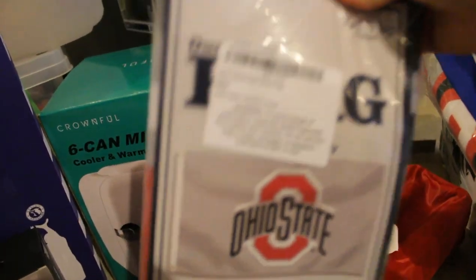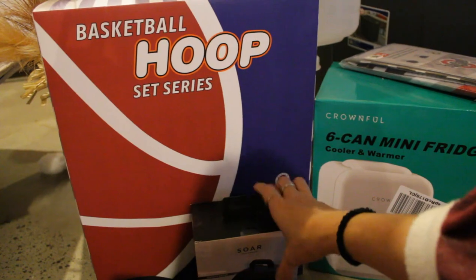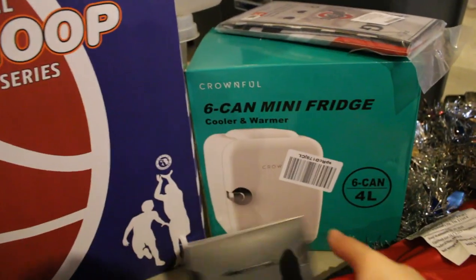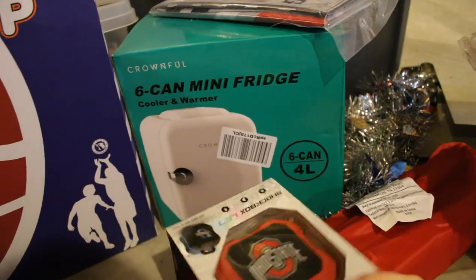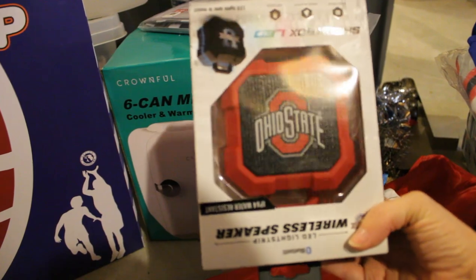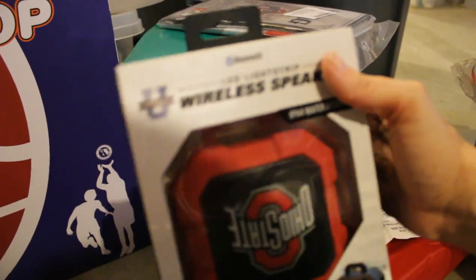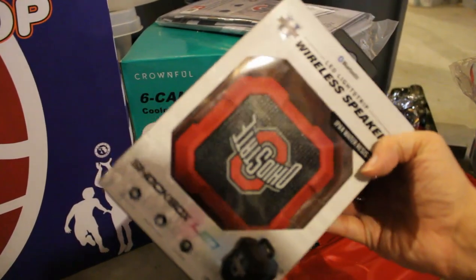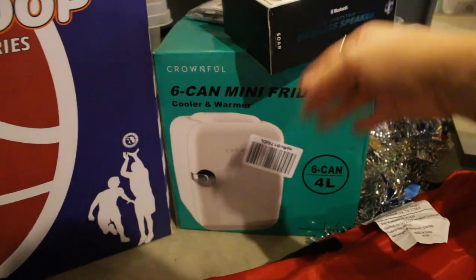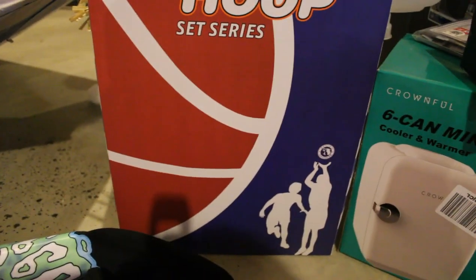This is an Ohio State flag so he can hang that in his room on the wall. Next is this little mini speaker with LED lights that lights up as well. He is always loving listening to music, you know how you are at that age. This wireless speaker lights up with LED lights — he actually asked for one of those the other day and I said no, it's a Merry Christmas. Little does he know, he already has one.